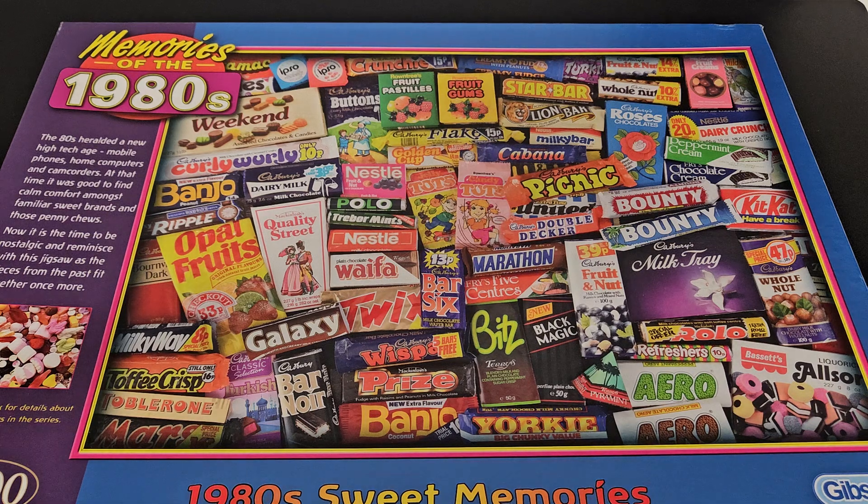It's widely available - type it in on Google, Amazon, wherever. If you're into puzzles, I don't do them very often but I really enjoy doing this one. I've done it a few times now. What I like about it - the subject matter is important, you know, the sweets. It's just lovely doing sweets and chocolate. There's obviously a massive hit of nostalgia in there, the 80s.